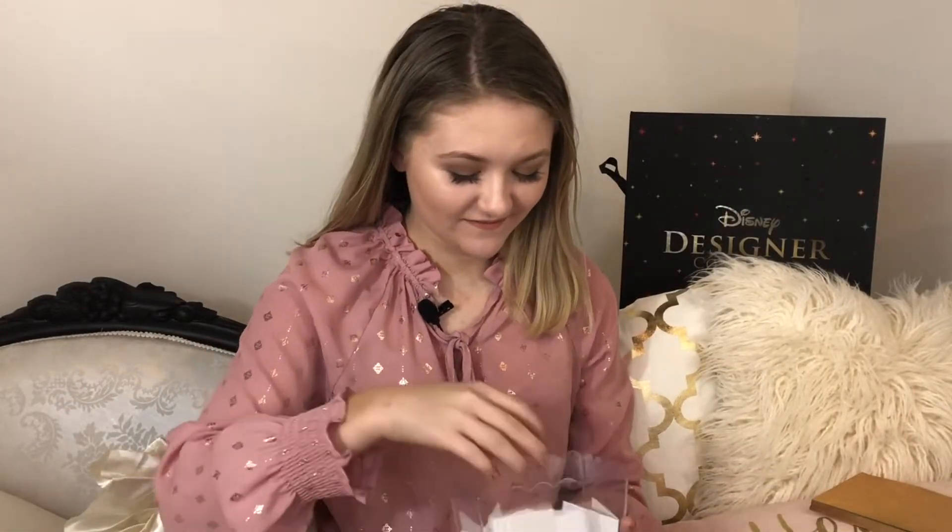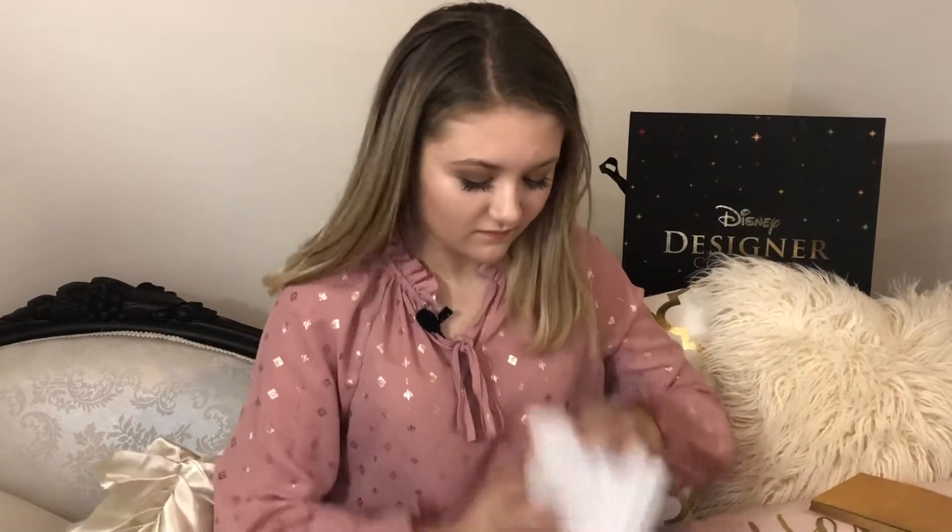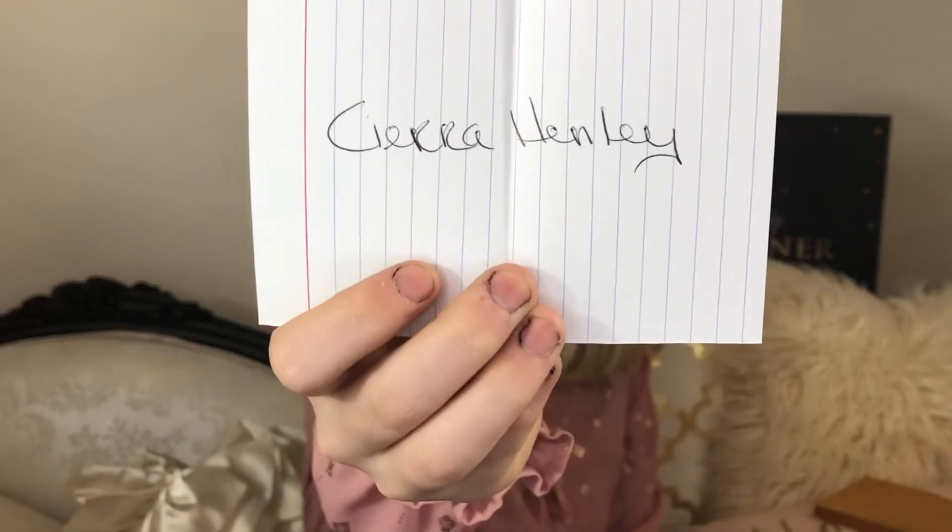Now the moment we've all been waiting for — the winner is Sierra Henley! Congratulations Sierra, message me to claim your prize. I can't wait to see what you do with this collection — make sure to tag me in your posts so I can see them. Stitch says congratulations too! Au revoir.